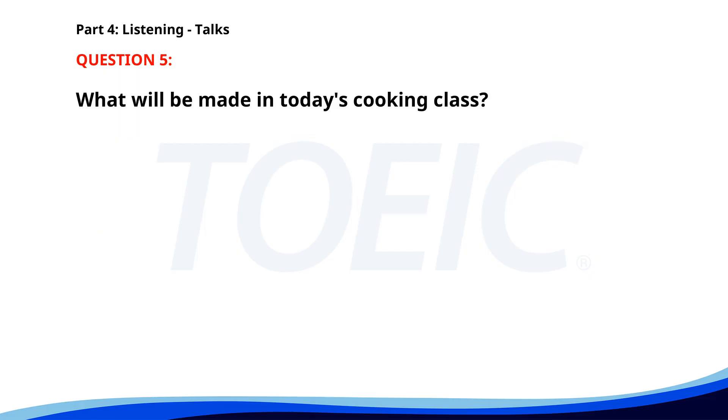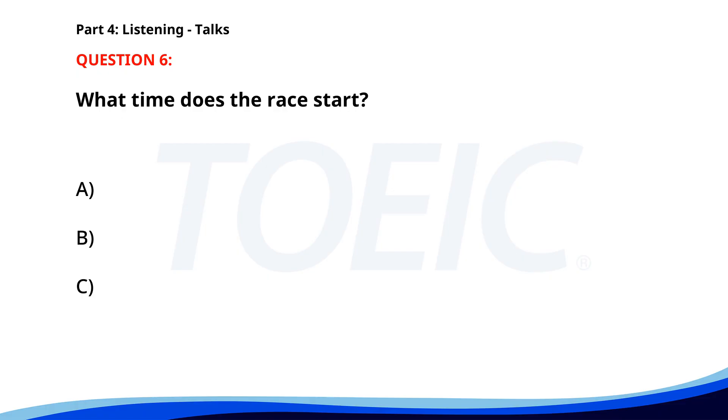Number five. Thank you for attending our cooking class today. We will be making a traditional Italian pasta. Gather your ingredients and utensils as we walk through the recipe step by step. Don't forget to take notes and ask questions. What will be made in today's cooking class? A. Japanese sushi. B. French baguette. C. Traditional Italian pasta. The correct answer is C: Traditional Italian pasta. Number six. Our annual charity run will be held next month. Registration begins at 7 a.m. and the race starts at 8 a.m. All proceeds will go towards funding local community projects. Participants are encouraged to arrive early to pick up their race bibs. What time does the race start? A. 7 a.m. B. 8 a.m. C. 9 a.m. The correct answer is B: 8 a.m.